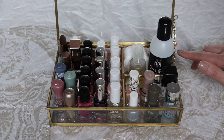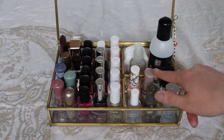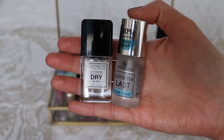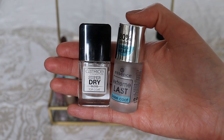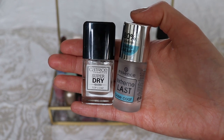My nail care routine is really simple. Over here I have all of the nail polishes I'm panning at the moment — so these four. Then I have my base coat and my top coat. As a base coat I'm using the Essence Extreme Last base coat, and as a top coat I'm using the Catrice Super Dry Gloss top coat.